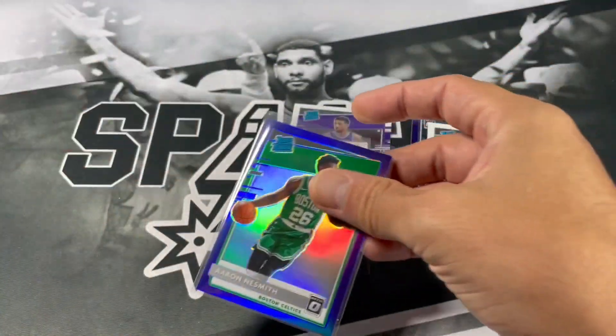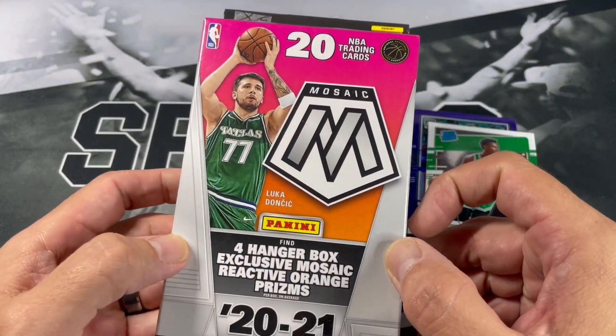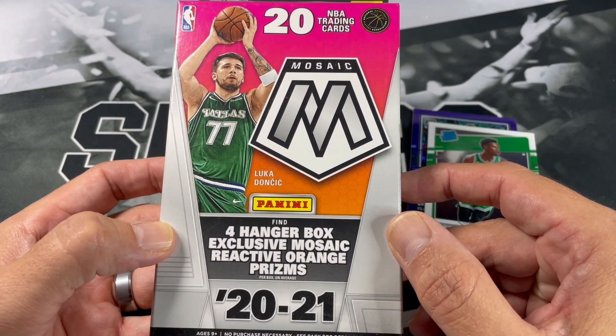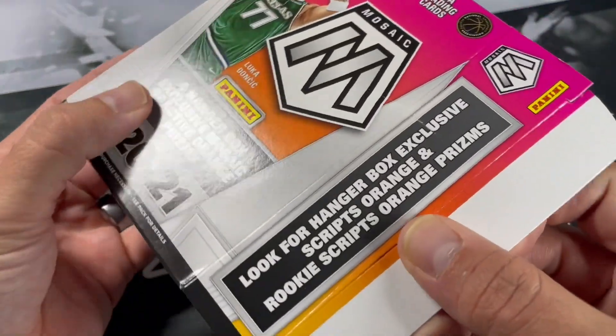Next up, let's go ahead and do 2021 Mosaic. Looking for four hanger box exclusive mosaic orange prisms. Comes with 20 cards. Look for hanger box exclusive content.